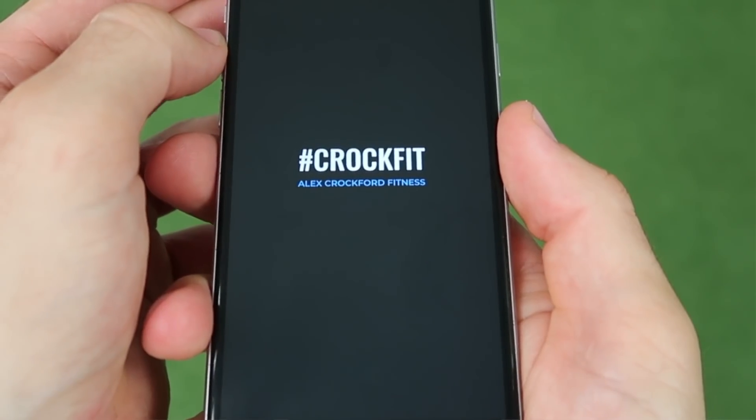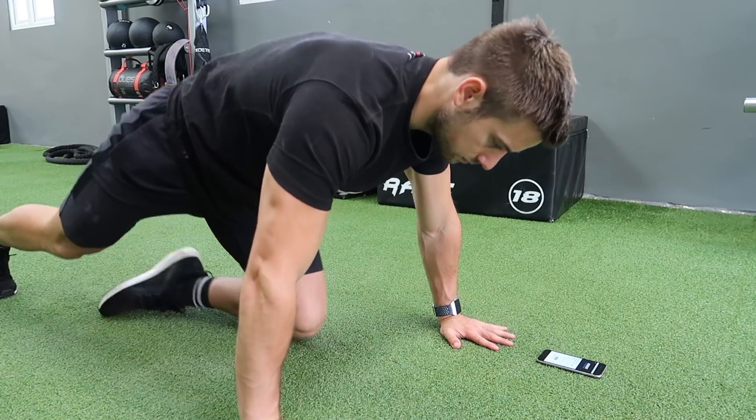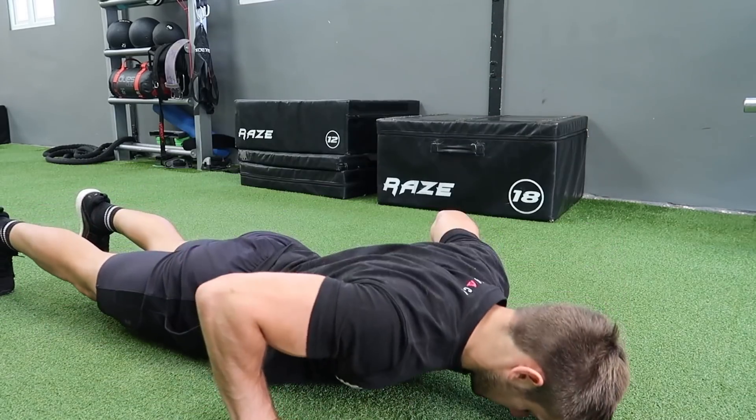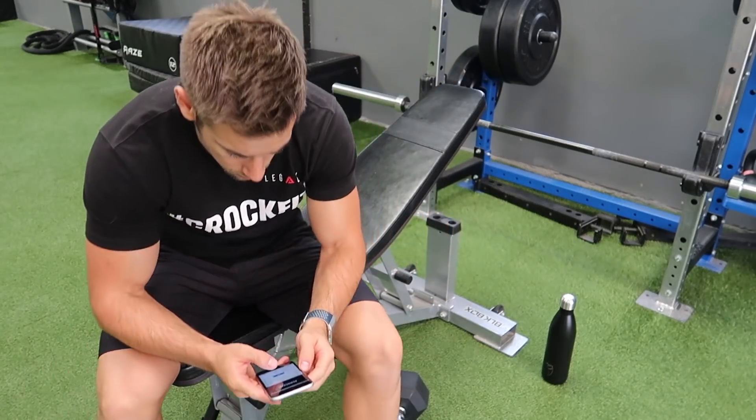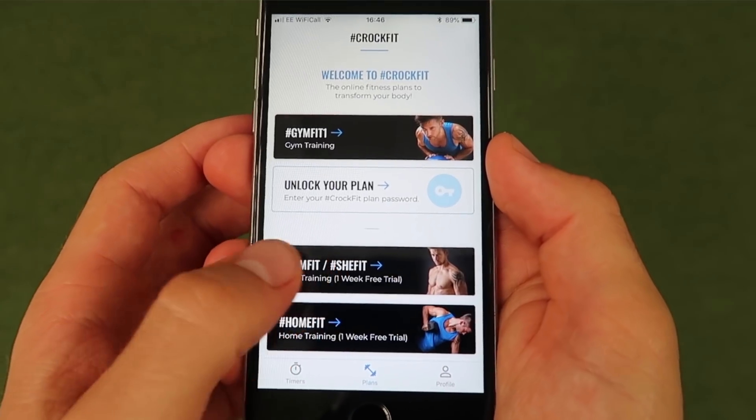The CrocFit app is a free app to download and is available on iOS and Android worldwide. The main function of the CrocFit app is to guide the CrocFitters, or the users, through their training programs in a much more enjoyable, convenient, and motivating journey compared to the current PDF versions.